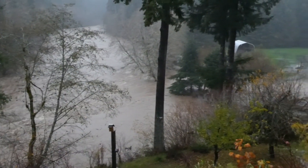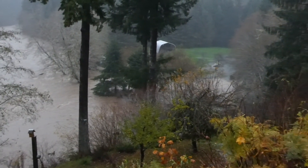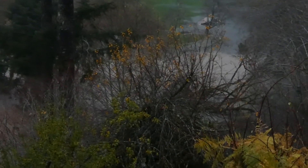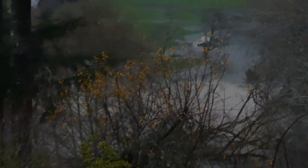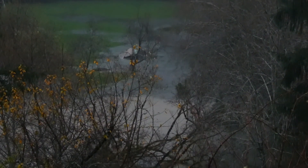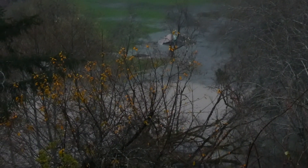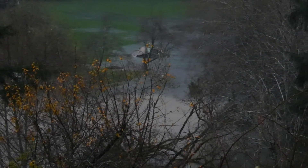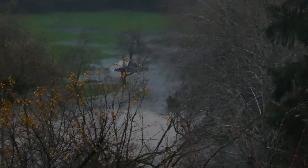We're getting a chance to go down to the creek and see how the woody debris is holding up. Let's see how the river kind of backs up into the creek and meets up with the fresh water. There's probably a lot of fish sitting in there right now.